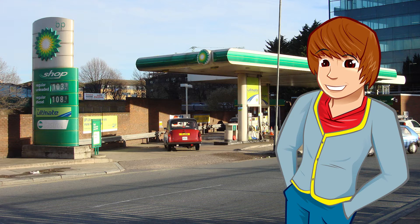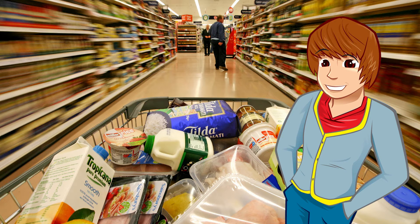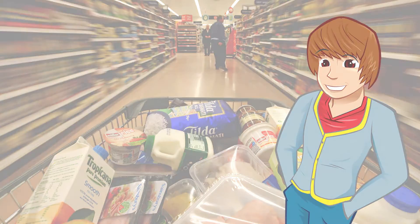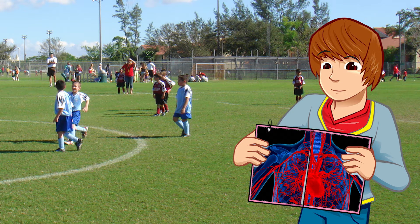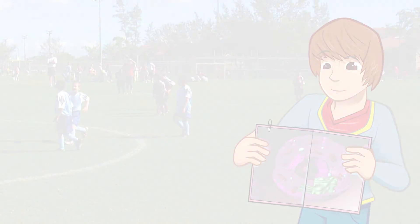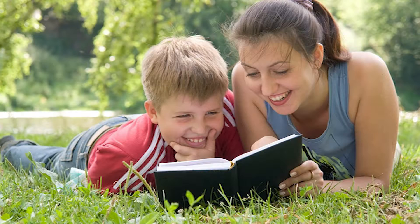A car uses petrol, a mobile phone and computer run on electricity, and our bodies — you've got it — they run on food and drink! Your body needs energy to work properly and to stay healthy, from pumping blood to helping your cells grow and repair themselves. Your body uses more energy when active and less when resting.